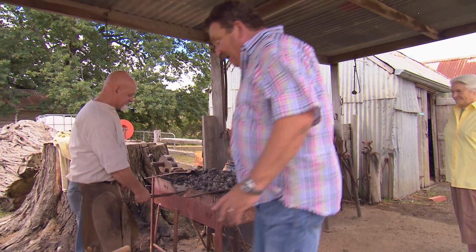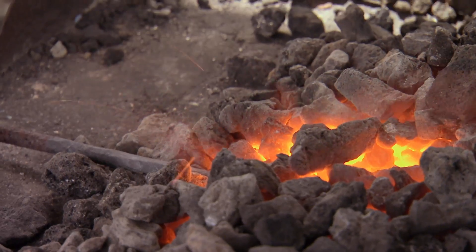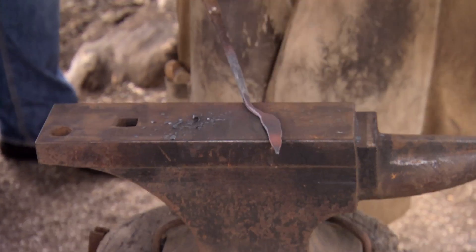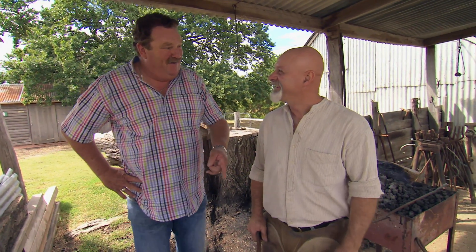Just crank the handle around, Coxie. Now we're getting a bit of heat in there. I've got a question — why a gum leaf? A bit of the koalas. You're as silly as I am!